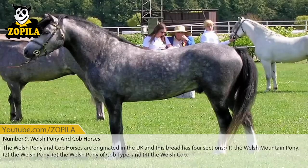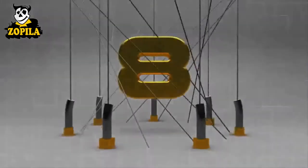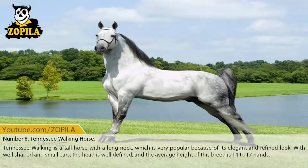Number 9: Welsh Pony and Cobb Horses. The Welsh Pony and Cobb Horses originated in the UK and this breed has 4 sections: 1) the Welsh Mountain Pony, 2) the Welsh Pony, 3) the Welsh Pony of Cobb Type, and 4) the Welsh Cobb.